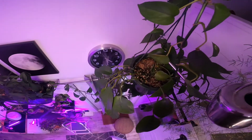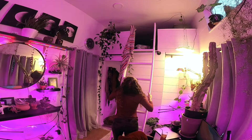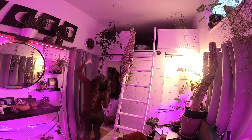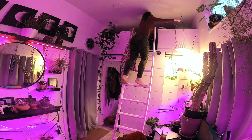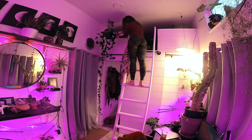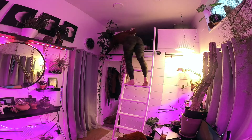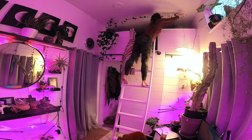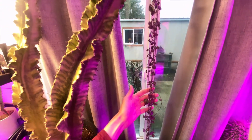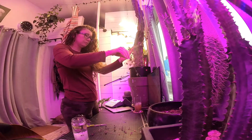Now we also have a lot of vines to trim back. This pothos hasn't been trimmed in years, and some recent neglect on my part means I now have large chunks of bare vine lining my home — it's not cute. I also have a string of hearts that's been baking in this window since I moved in, and we've baked it all the way down to the floor, so she needs a haircut too.